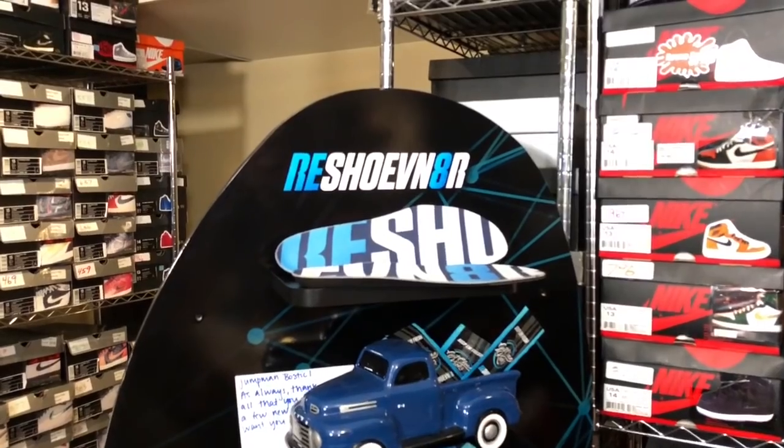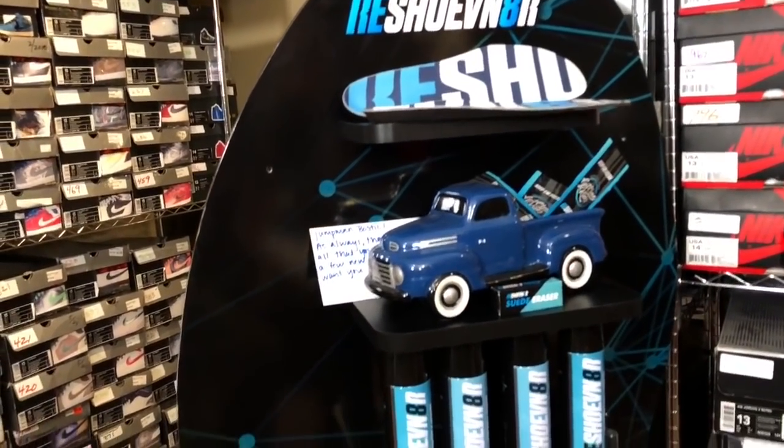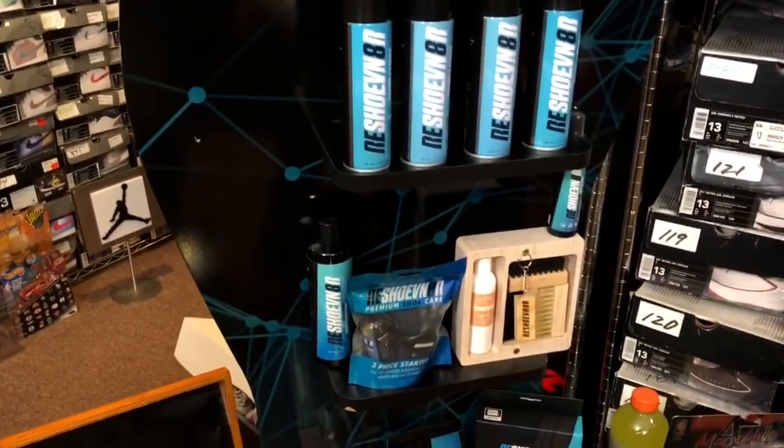I also was able to have some patches attached to a zip-up hoodie that I picked up there as well. Before we get into it, make sure you subscribe to the channel and click the bell so you don't miss any content. Big shout out to Reshovenator — they sent me this stand here with some of their product on it.